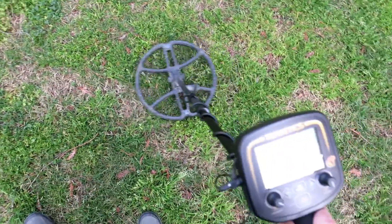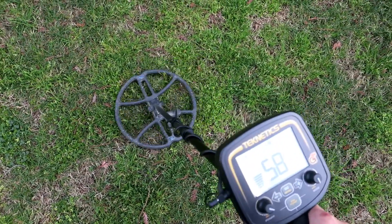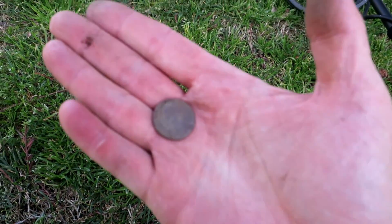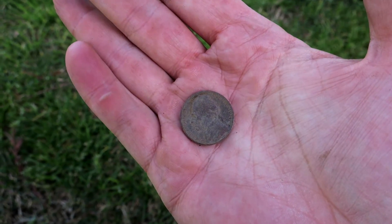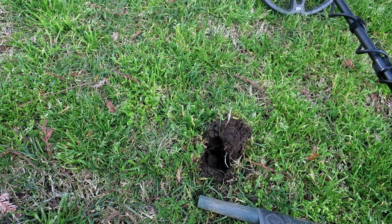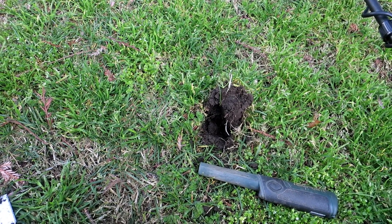Another shallow 58, one inch. Right there, about two inches down actually — a clad 1974 nickel. Nickel after nickel, man. I wish they were all like that buffalo, but what are you gonna do? I'll take nickels all day — means you're digging gold range, means you might get a V-nickel, you might get a buff, especially at this old park. You never know.